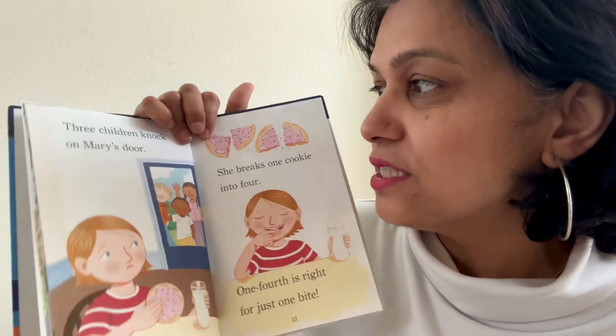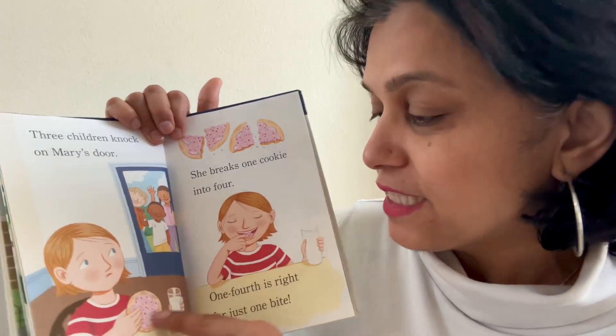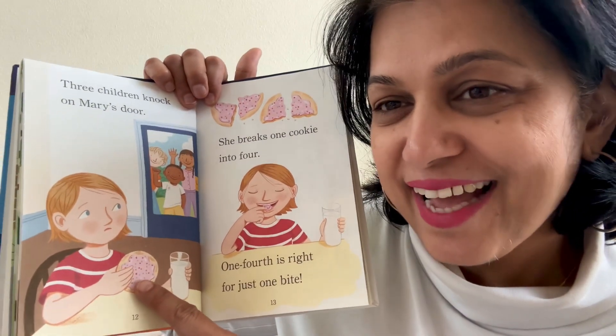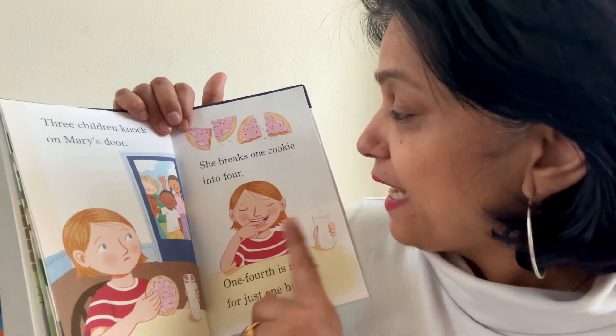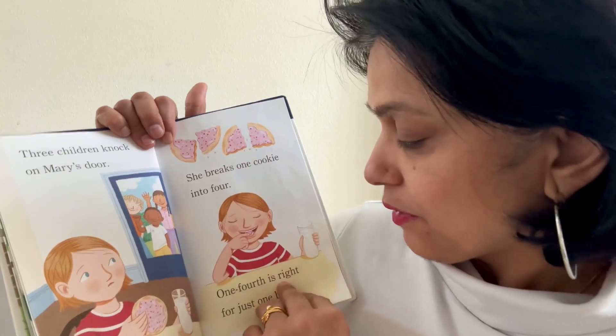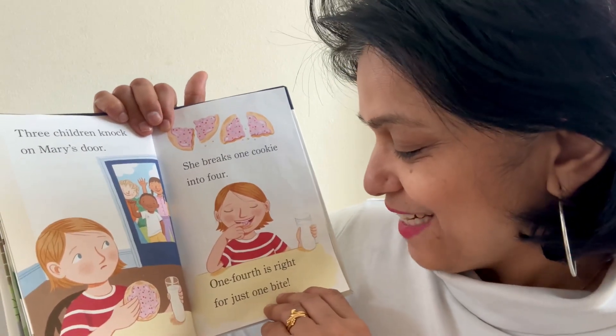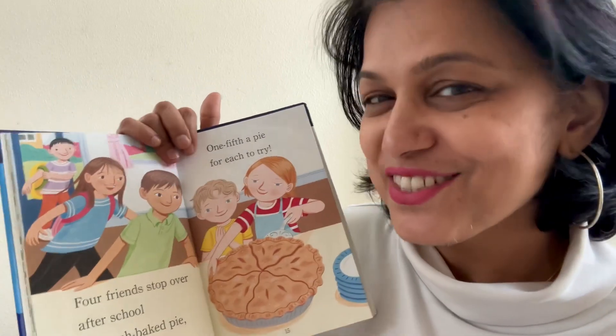Three children knock on Mary's door. See, what is she holding in her hand? It's a cookie and she has a glass of milk. She breaks one cookie into four. One fourth is right for just one bite. She likes to share, right?